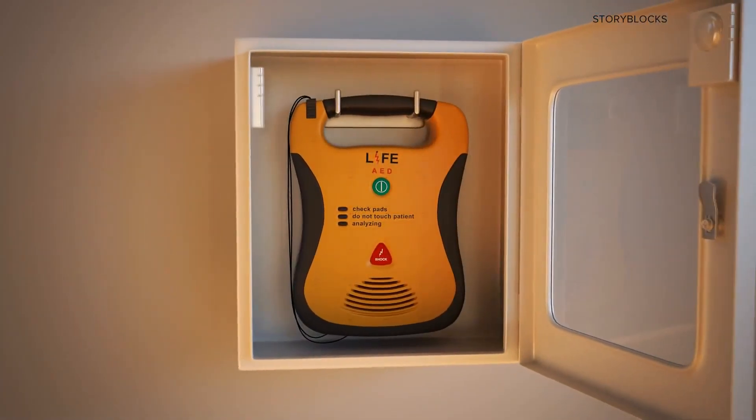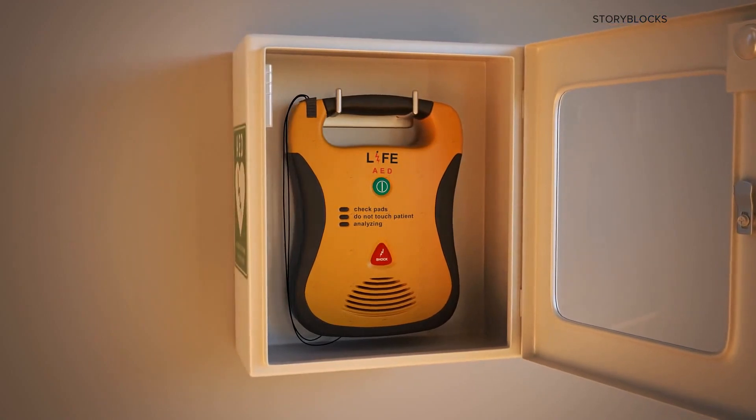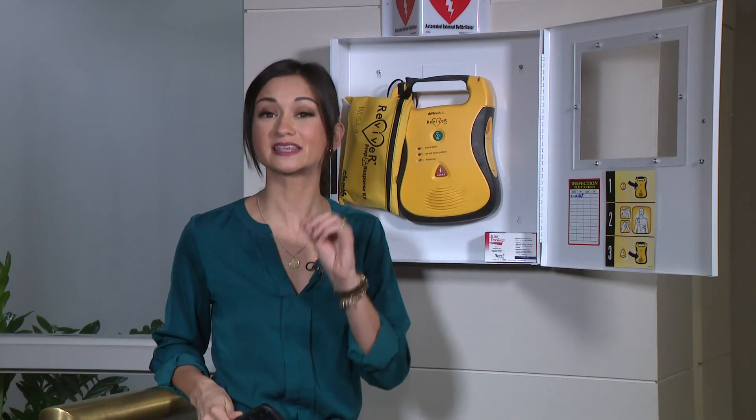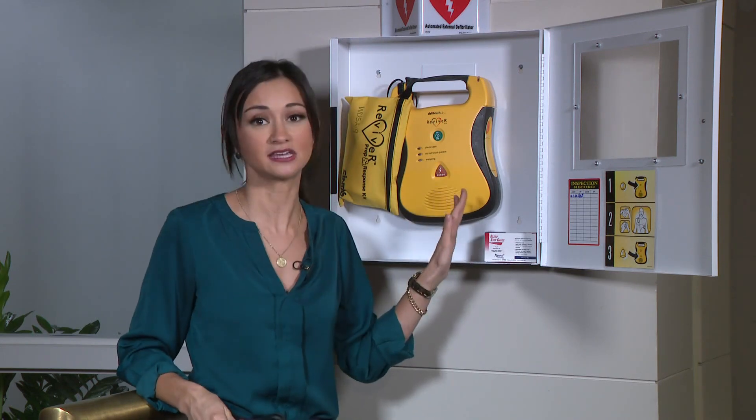That means they'll include audio prompt instructions for how to use them, even if you've had no prior training. In general, the Red Cross outlines these steps for using an AED on an adult or a child over 55 pounds.